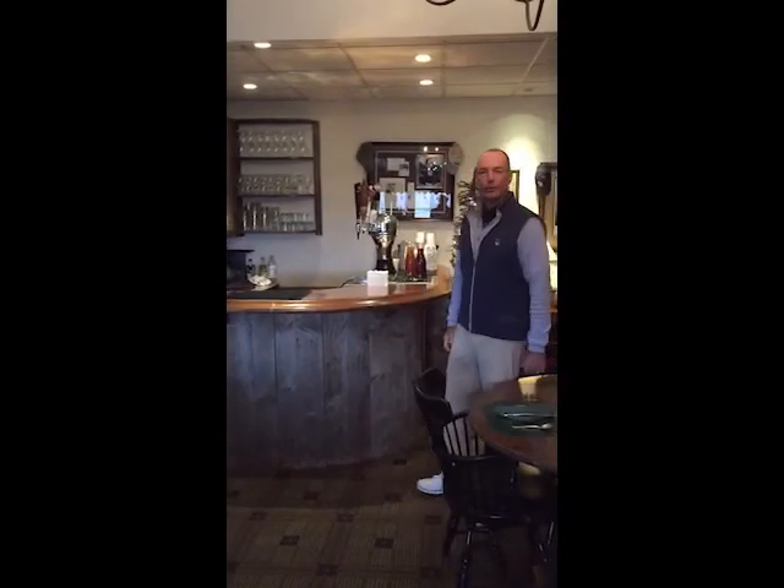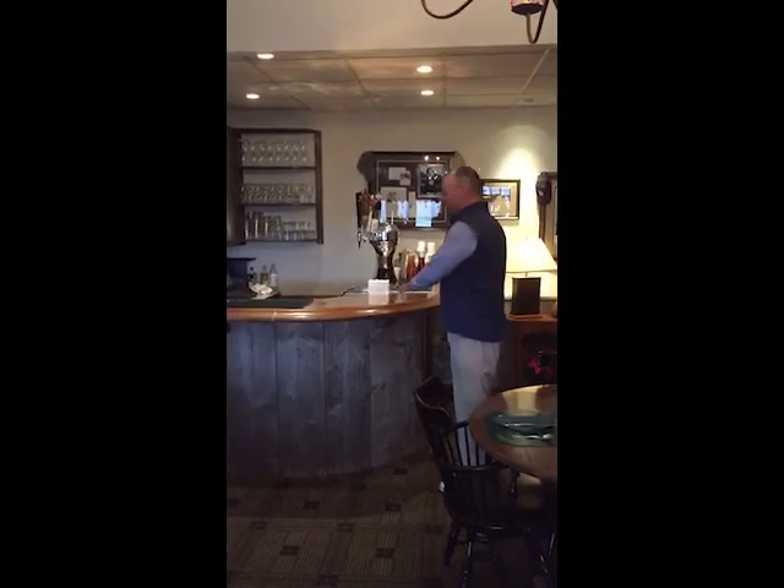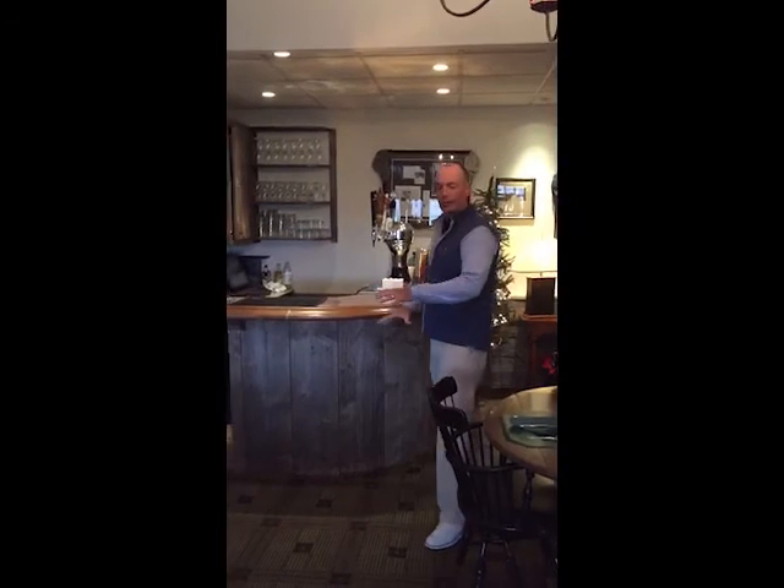Hi everyone, coming to you from the men's grill here at the club to talk about the proposed clubhouse renovations. As the plan currently exists, the elimination of this bar and the construction of a new bar in the center of the room here will take place.